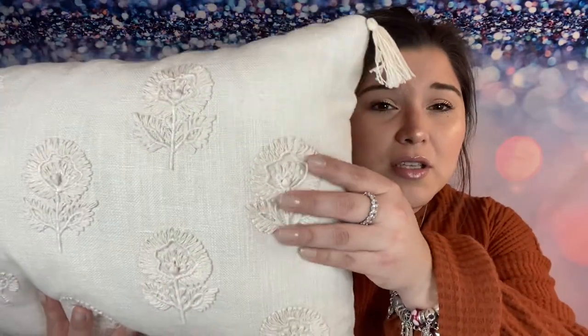Normally I like to buy my pillows at either TJ Maxx, sometimes Ross, or I do go to At Home — they have aisles and aisles of pillows. But if I find a good pillow that has really beautiful texture to it and a lot of detail, I'll grab it.